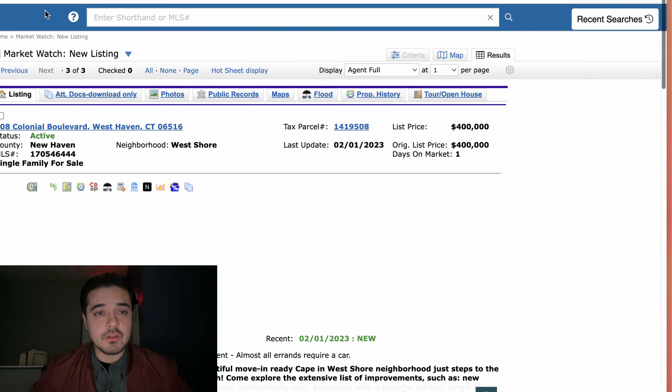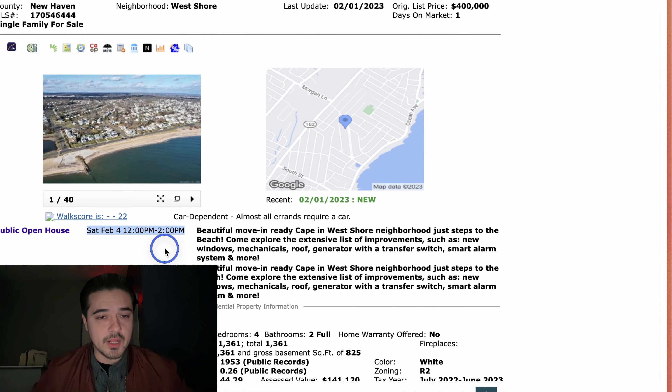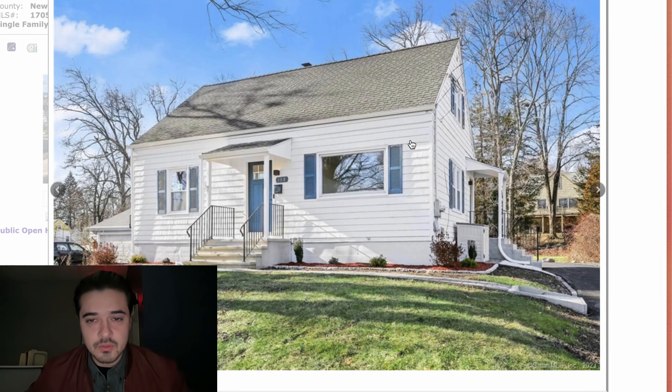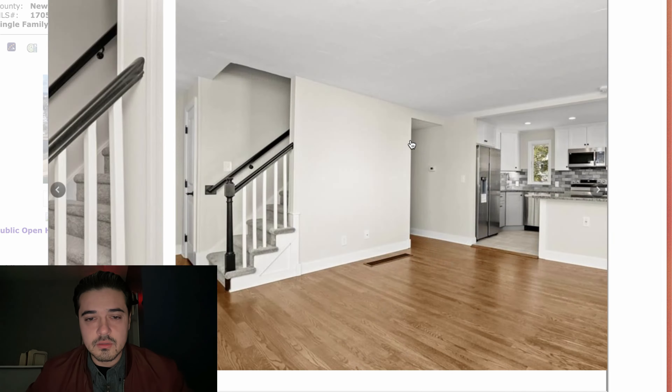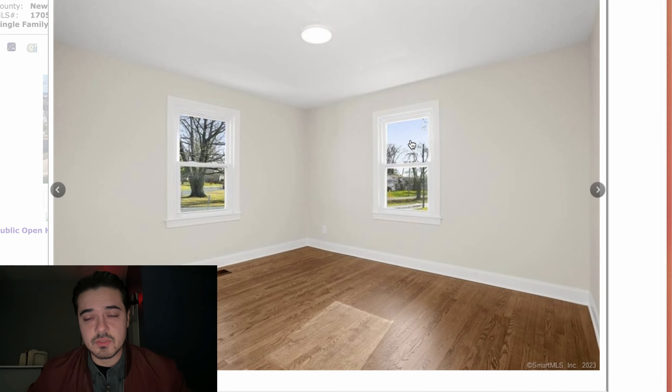The third house on the market is in West Haven on Colonial Boulevard. As you can see, there are open houses on Saturday and Sunday between 12 and 2, and 1 and 4. I like these photos because they give you perspective. I've seen some people use a little arrow or something to show where the property actually is, which is also helpful. I like the door — blue doors are cool. This is a nice use of space.